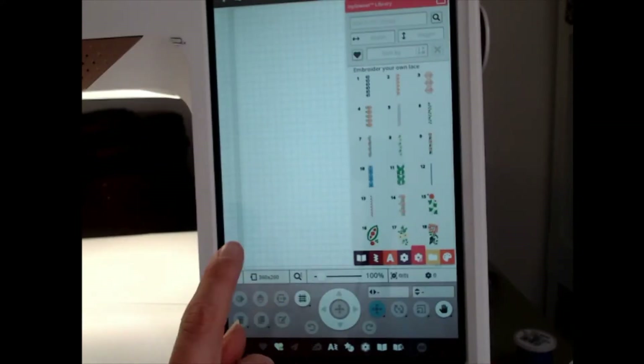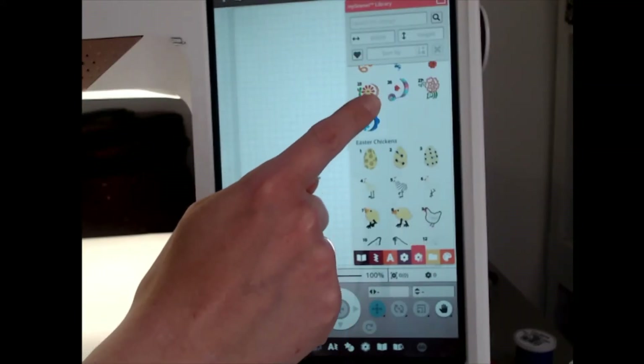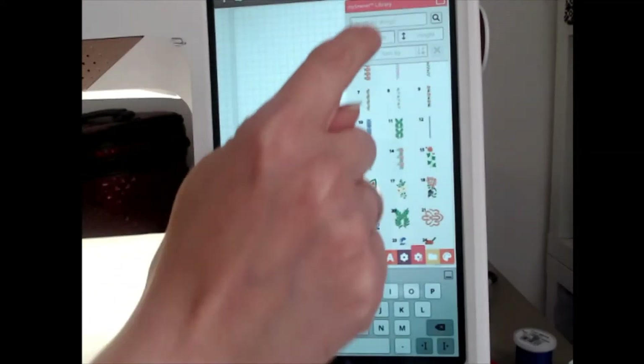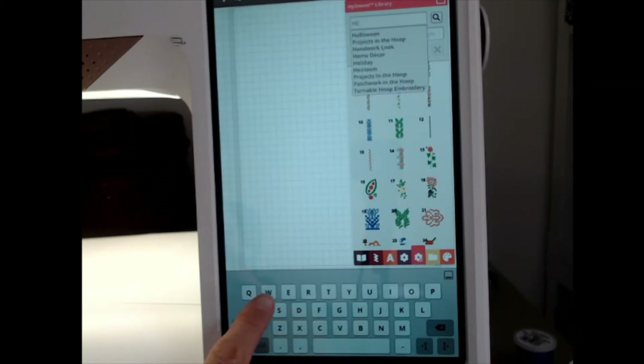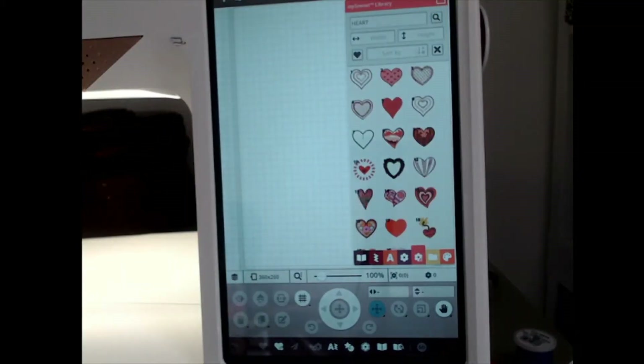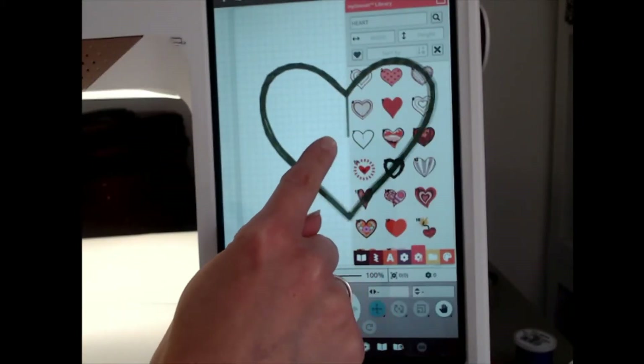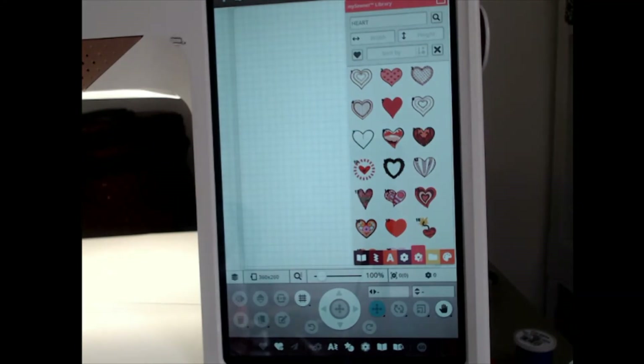Most recently added designs will be displayed first and you can scroll down. You've even got the search bar at the top for you to search for a particular design, and from here you can just select the design and bring it straight in ready for embroidery.